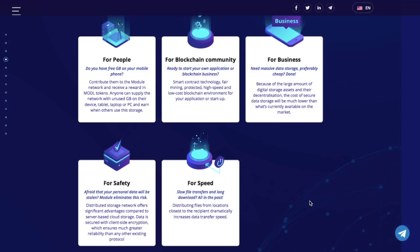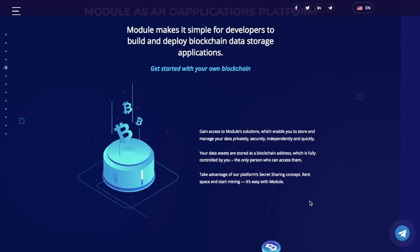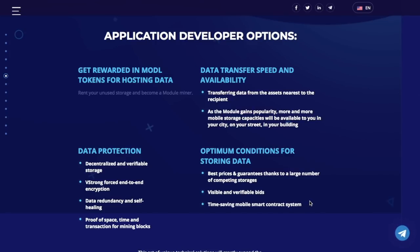Don't worry about the safety of your data — it will be encrypted on the client's side. Even the data transfer will be faster. Module's mining algorithm makes it possible to earn rewards by lending out storage space. As storage capacity of devices progresses and expands, various services offered will expand. In addition to issuing new original coins, users will also be able to develop decentralized applications on the platform. You will earn just by hosting your unused storage. Data will be protected on many levels through decentralization, end-to-end encryption, etc. It will be cheaper than ever and you are going to save time thanks to the mobile smart contract system.